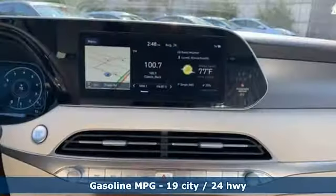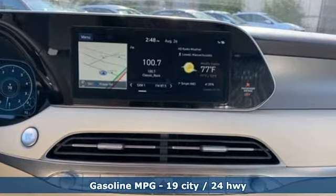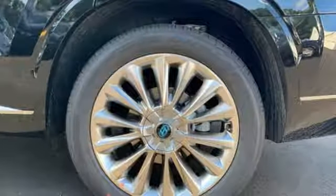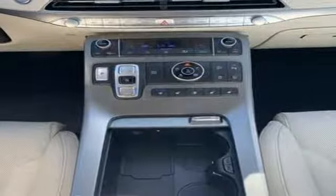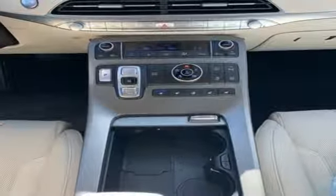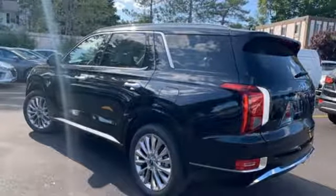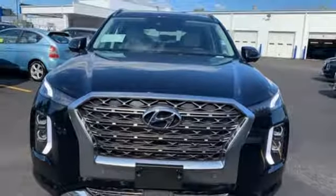V6 engine, dual zone climate control, streaming audio, configurable instrument gauges, heated steering wheel, power heated mirrors, external memory control, hands-free liftgate, doors and push button start proximity key, and heated and ventilated leather bucket seats.